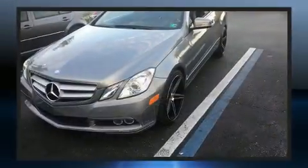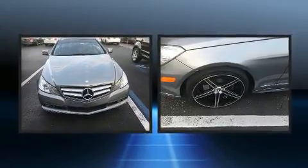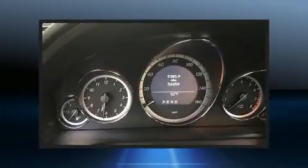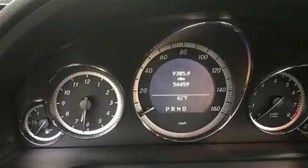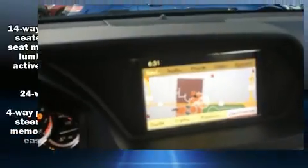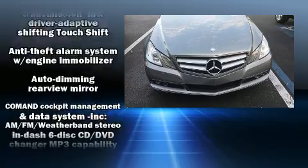Mercedes-Benz prioritized handling and performance with features such as one-touch window functionality, power front seats, fully automatic headlights, heated door mirrors, remote keyless entry, and leather upholstery. For drivers who enjoy the natural environment, a power moonroof allows an infusion of fresh air.